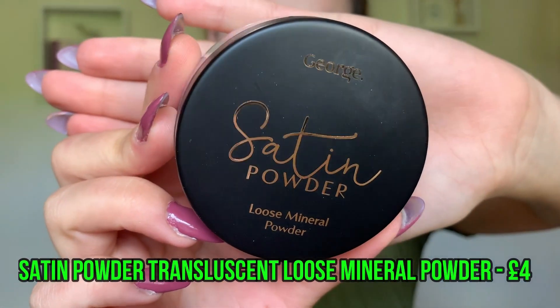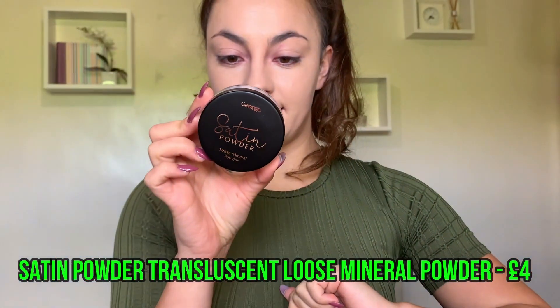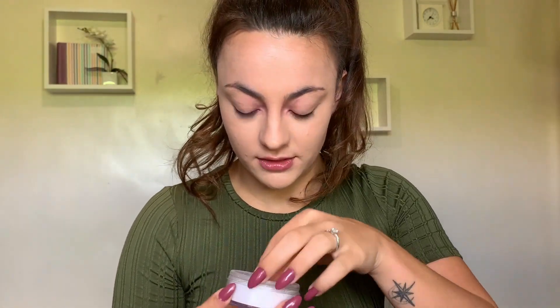Let's move on to setting powder — George Satin Powder, loose mineral powder in Translucent. They had other setting powders as well, but I just really like a loose powder. I could film these videos so much quicker if they didn't have these stupid things. Okay, we're open. That setting powder is really nice too. Asda is three for three right now on products.